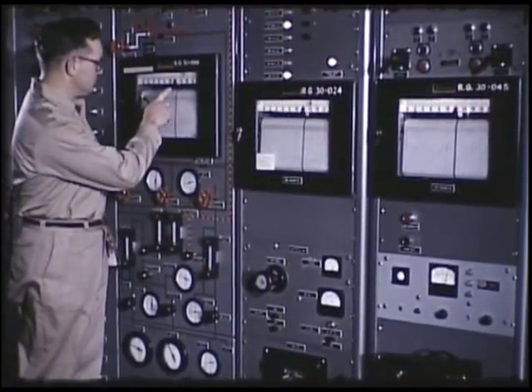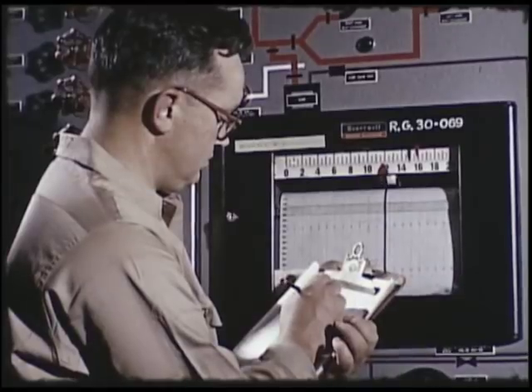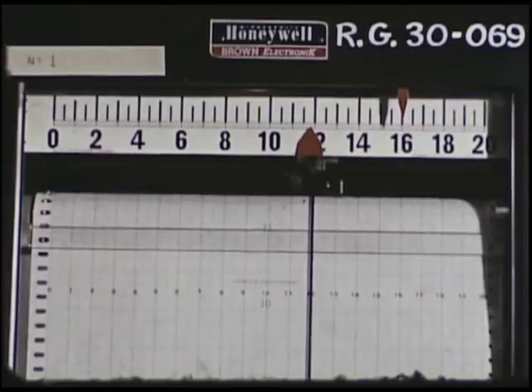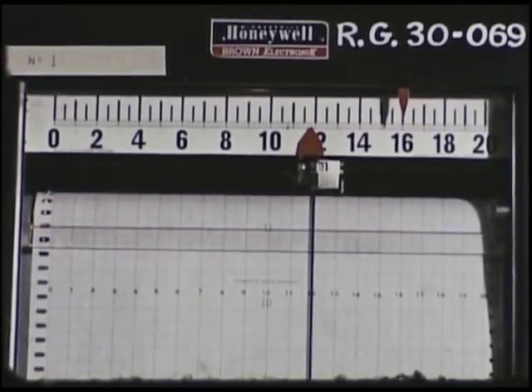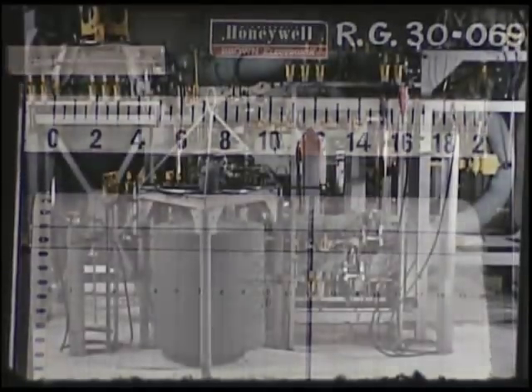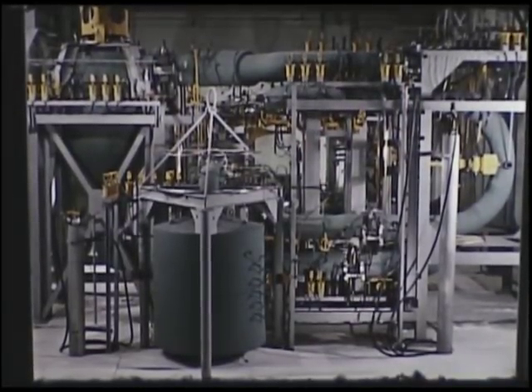The approach in the molten salt reactor system is to have components with long serviceability, so that when they do fail, they can be economically discarded without repairs and replaced in their entirety. The laboratory, as a result, initiated a program to develop an arrangement of reactor components which would permit component maintenance and replacement through remotely controlled operations.